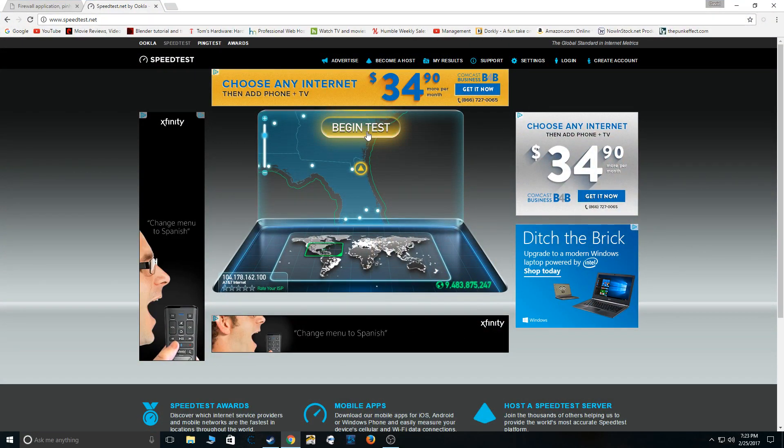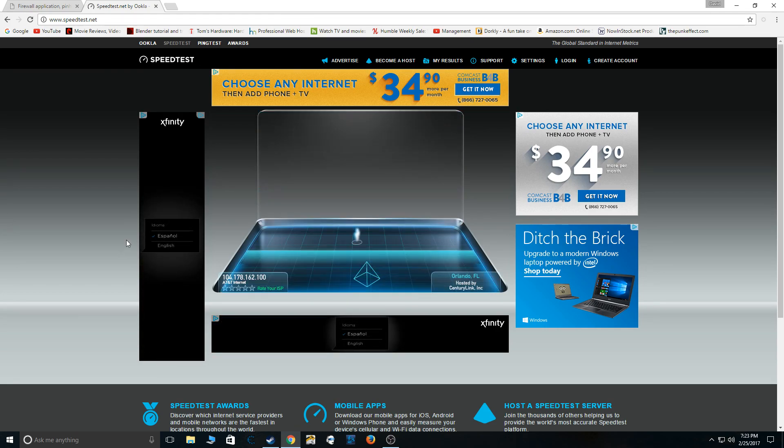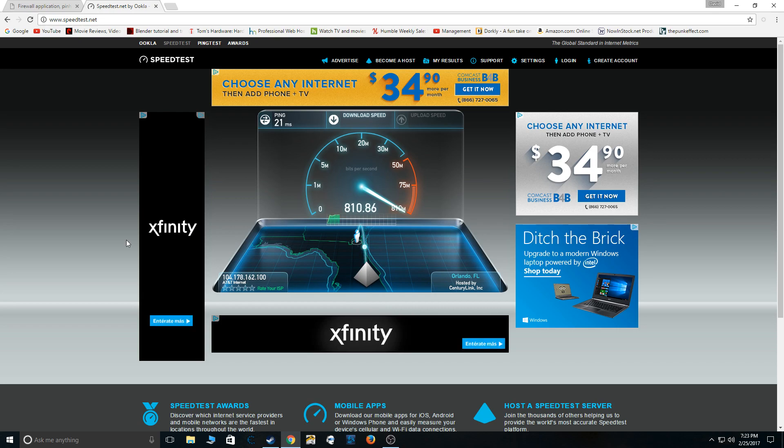We're going to use speedtest.net because it's a fairly popular, common one that people use. I'm not streaming because that would kind of mess up my bandwidth. As you can see, we're jumping up pretty fast. They advertise about 1,000 up and down, and as you can see here I'm getting about 850 — yeah, around 840, 850, something like that. But I have gotten more depending on the time of day.